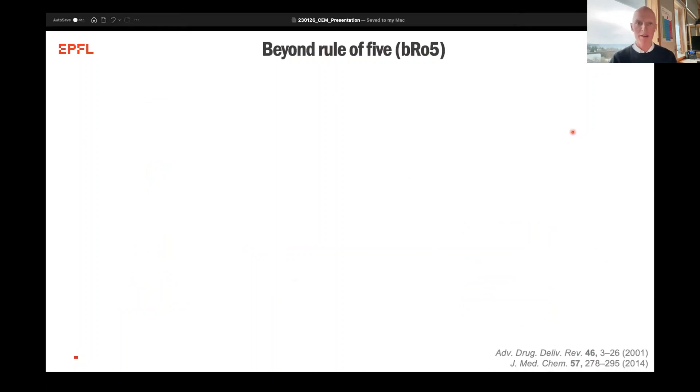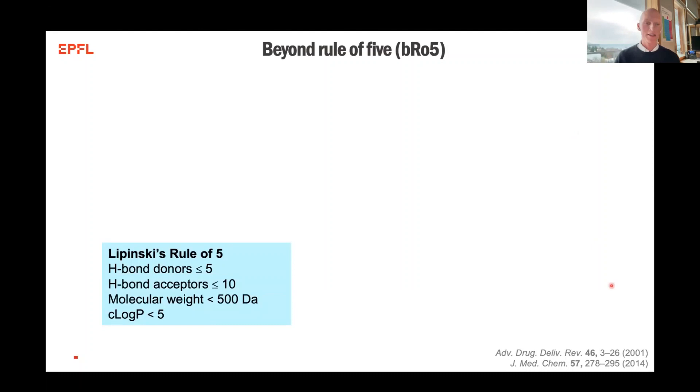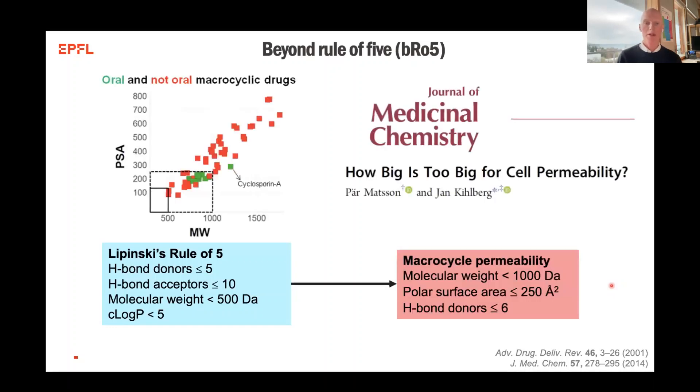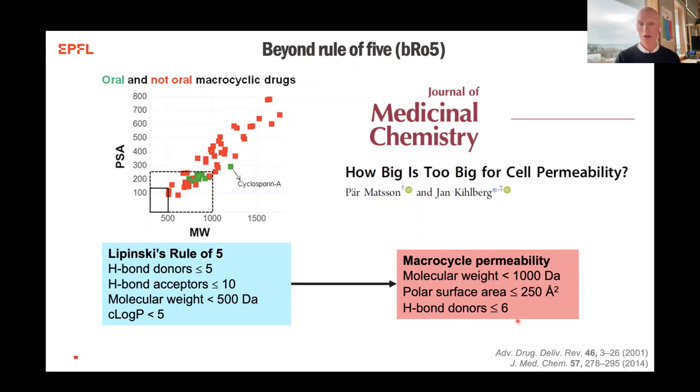This has led to a beyond-rule-of-five space that we are working in for macrocycle research, where Lipinski back in 1997, later published in 2001, gave the definitions and criteria for the drug-likeness of a molecule to be orally available. But for macrocycles, we indeed see several examples where we are disobeying Lipinski's rule of five and still show permeability. So there is a greater span of molecular weight, polar surface area, and hydrogen bond donors we can have in these molecules and still have hopes of having compounds go through the cell membrane.